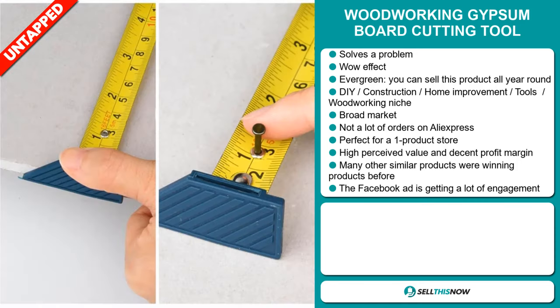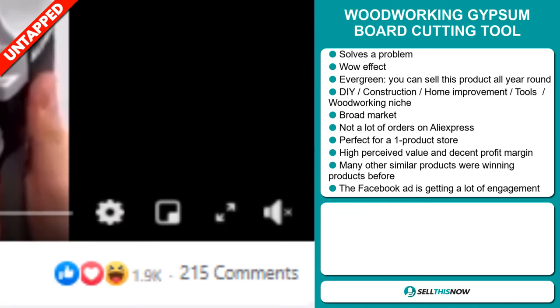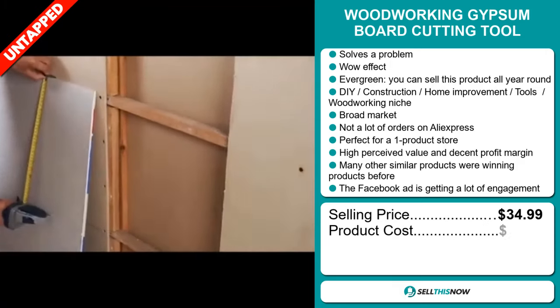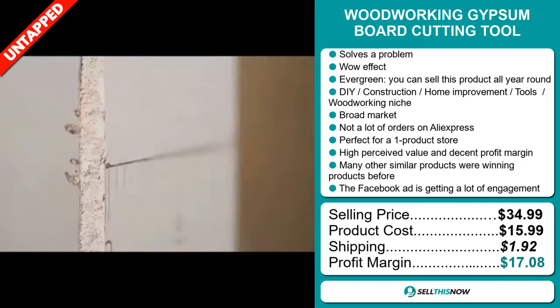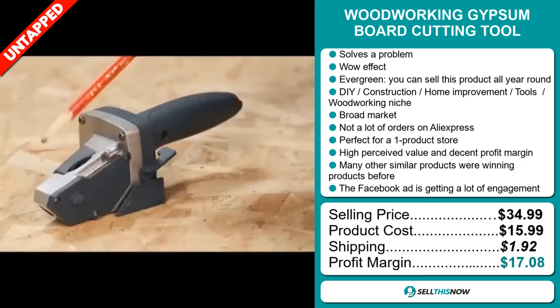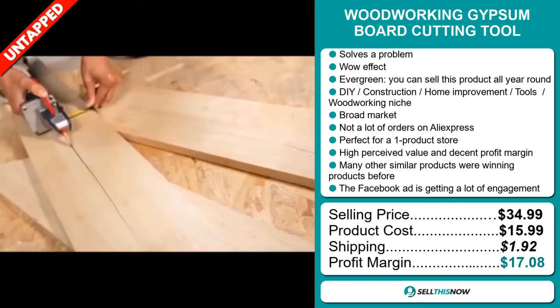This item has a high perceived value and it will give you a decent profit margin. Many other similar products were winning products before on the market. And finally, the Facebook ad is getting a lot of engagement. The selling price for the Woodworking Gypsum Board Cutting Tool is just under $35, whereas the product cost is only $15.99. Shipping will set you back about $1.92, so you're looking at a very good profit margin of $17.08. Sell this now.